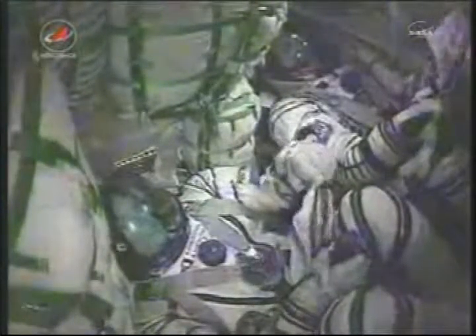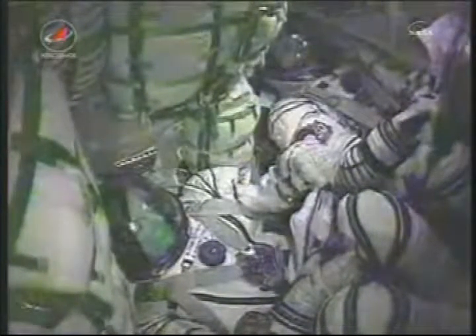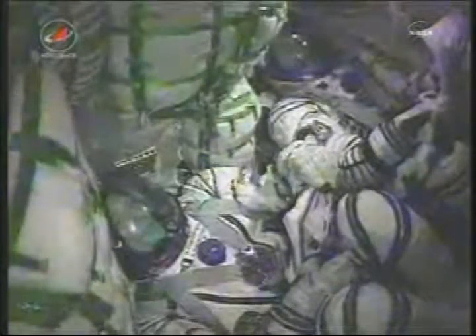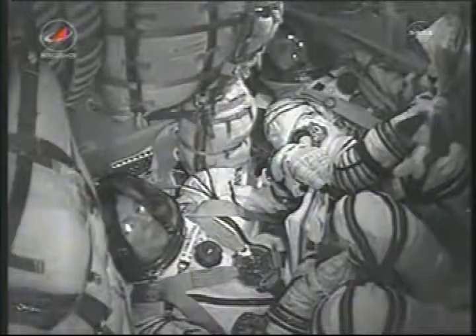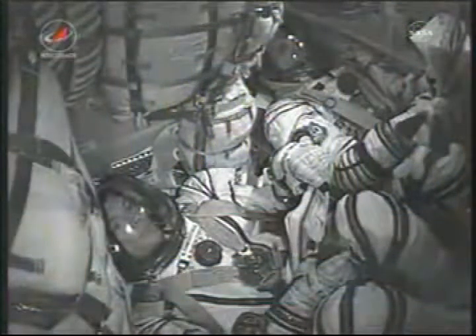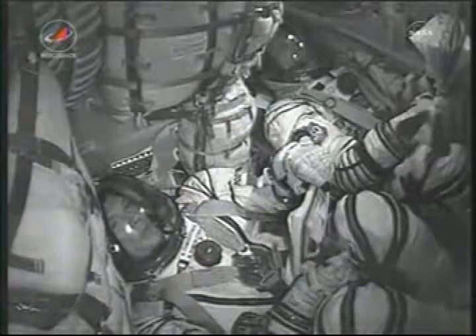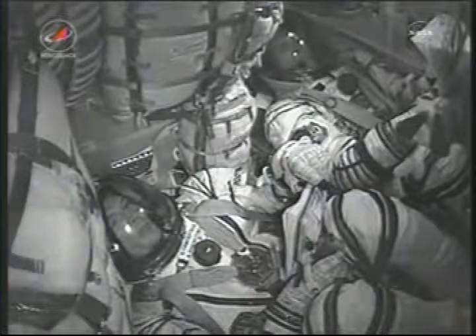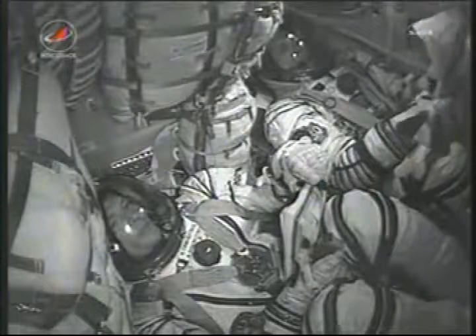Third stage now ignited. The core stage engine has filled its role for today and is dropping away. About four minutes of powered flight are now remaining. The Soyuz is being propelled by a single engine in the third stage, providing 30 tons of thrust and burning for four minutes and two seconds in all.